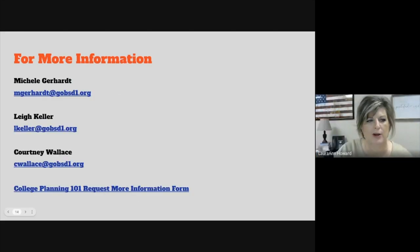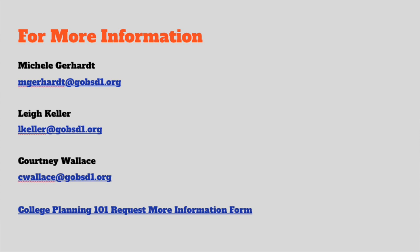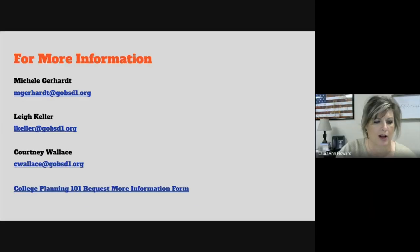Thank you so much for this awesome information. This concludes our Pioneer Parent Academy session called College Planning 101. If you would like to request more information from the speakers you heard from today, you'll see their emails posted on the last slide. We also have a link to a College Planning 101 request more information form, and if you fill that out we will reach out to you as soon as we get that notification. Thank you for joining our session and stay tuned for more information.